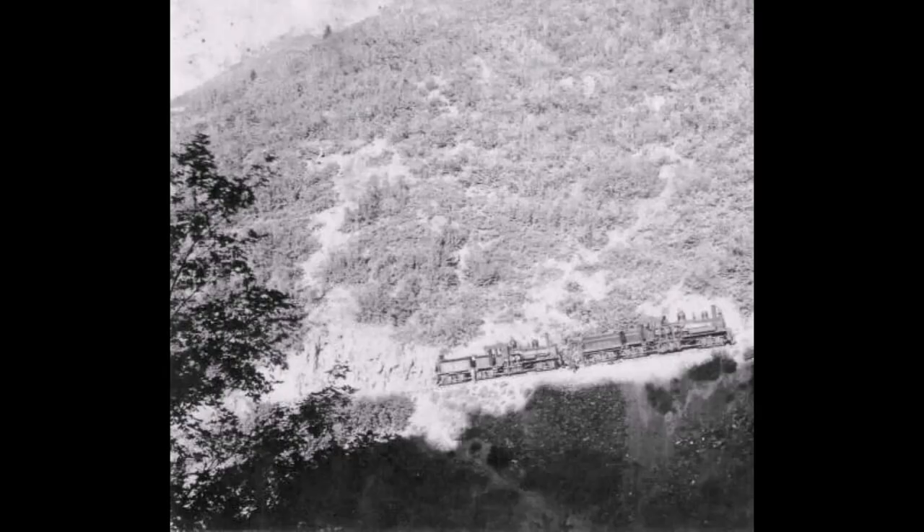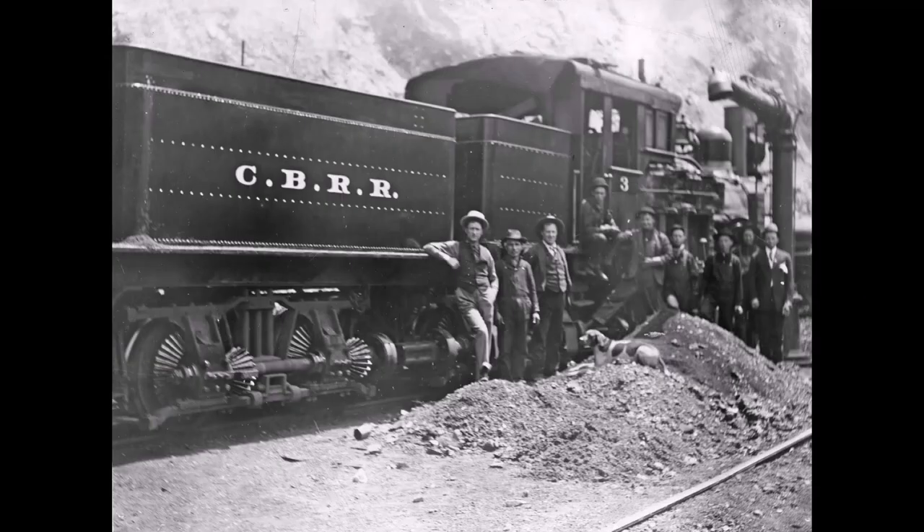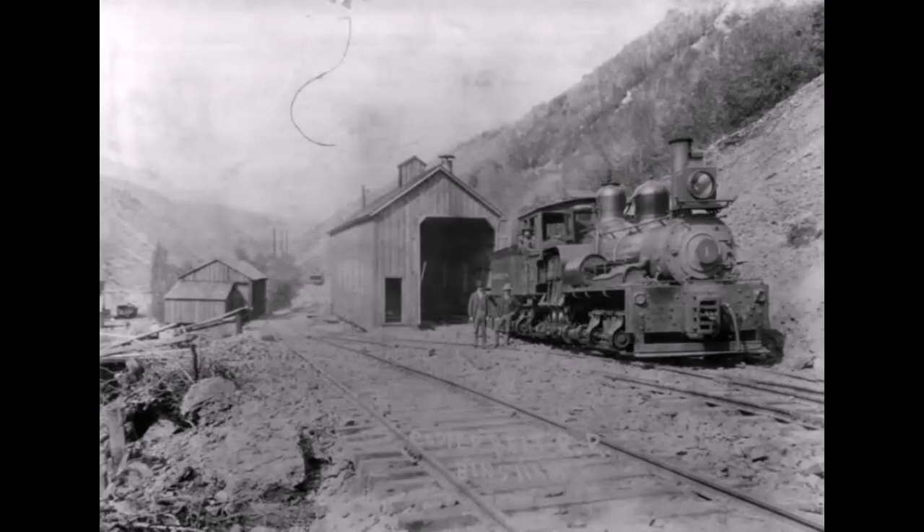The grades were 3.7 to 7.4%, and the curves were 34 to 40 degrees. These clanking, gear-driven Shay engines were powerful but slow — just 4 miles an hour. A man could walk faster.